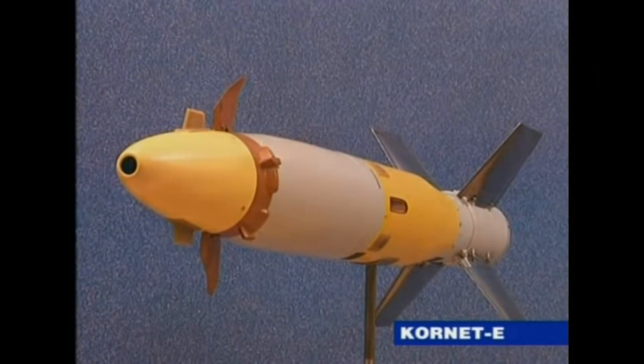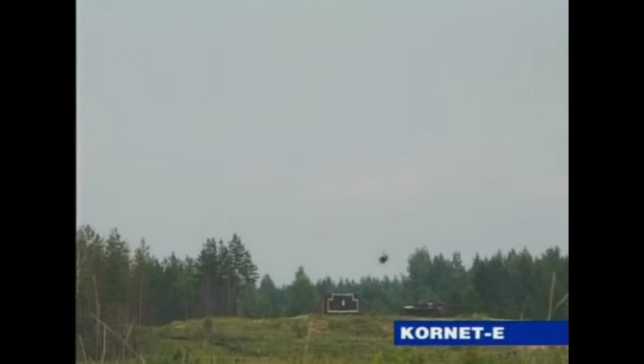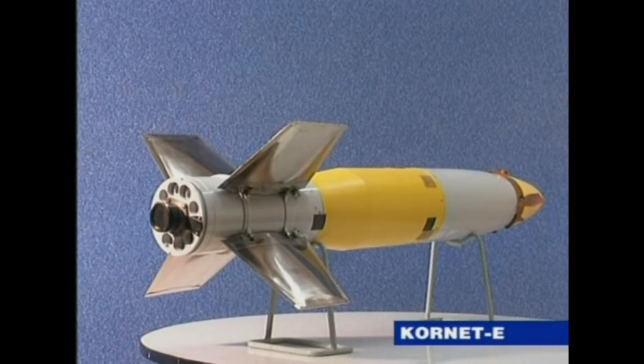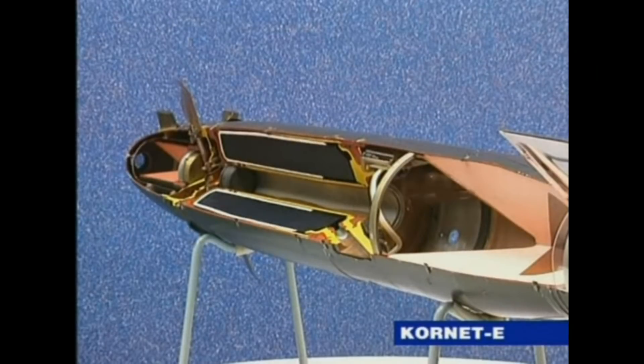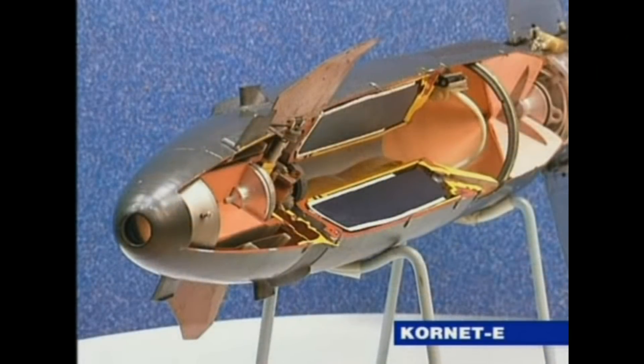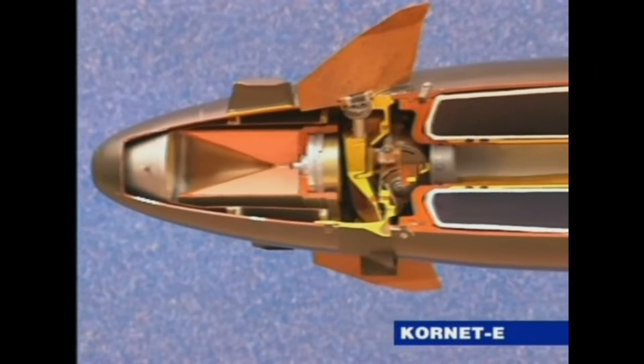This missile's fearsome reputation comes from its extreme range, far beyond most current anti-tank weapon systems. The FGM-148 Javelin, for instance, can only deliver its lethal top-attack warhead to around 2.5 kilometers away, while the original Cornet-E has a maximum range of 5.5 kilometers. This will outdo rival systems, and they've upgraded it even further — the improved Cornet-EM has twice the maximum range of its predecessor.